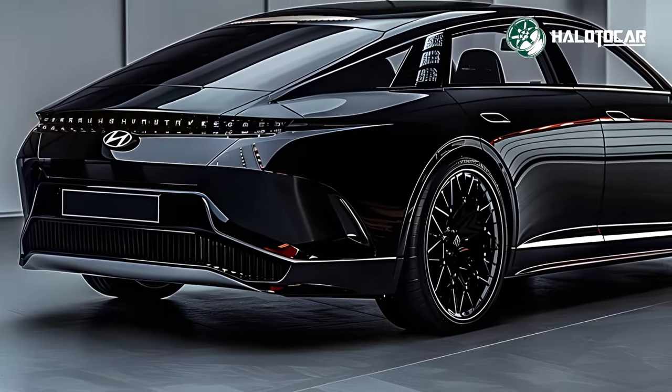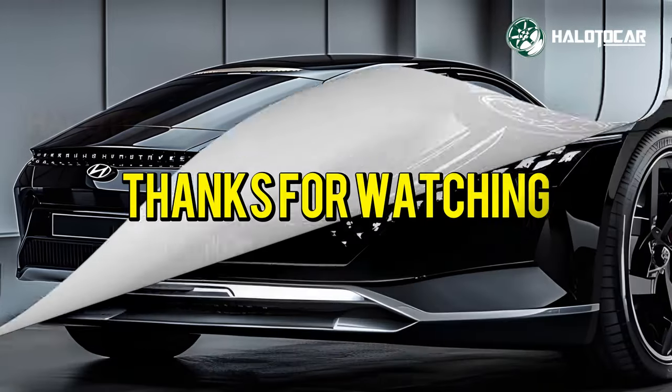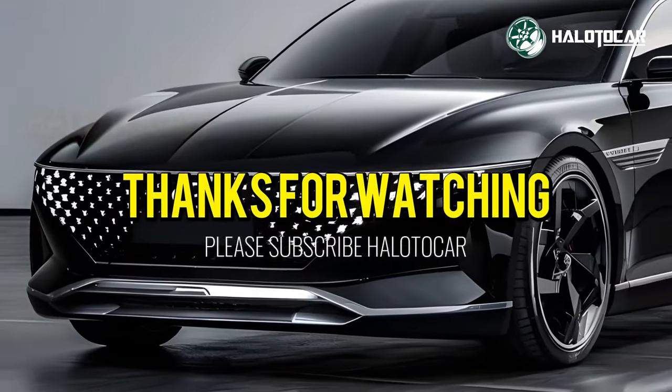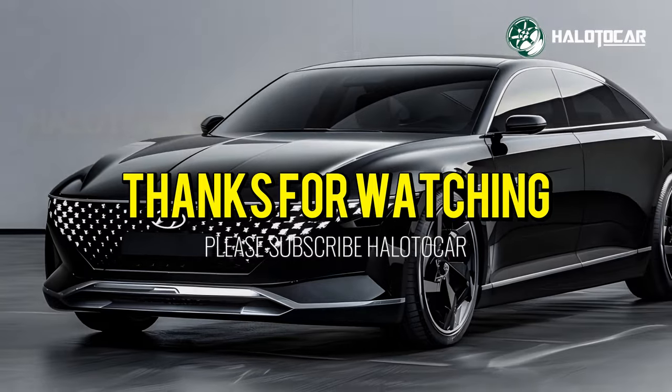Don't forget to hit that like button, subscribe to our channel, and ring the notification bell so you never miss out on our latest updates. Until next time, drive safe, and stay passionate about all things automotive. See you on the road.